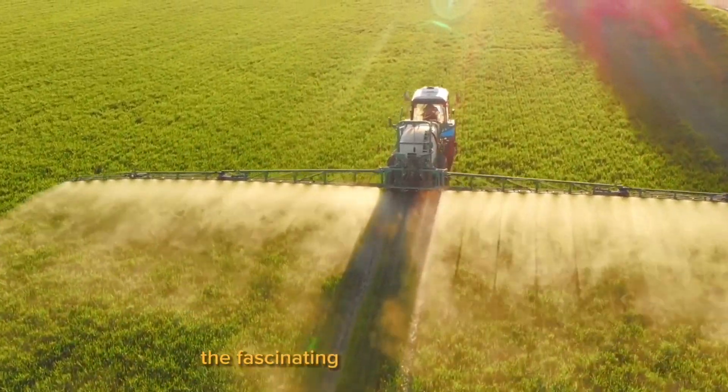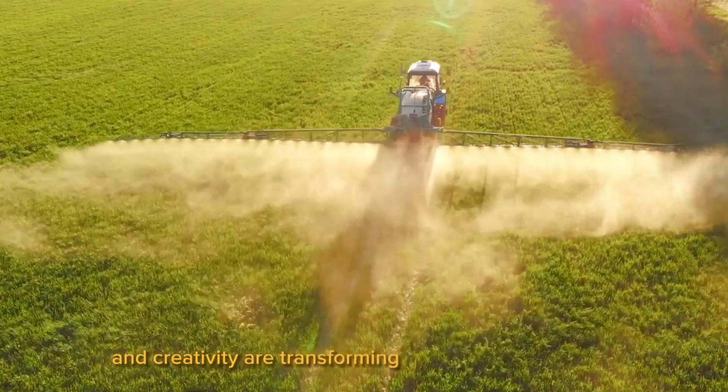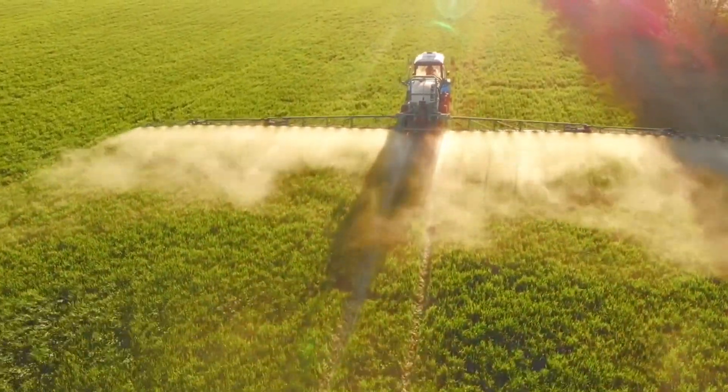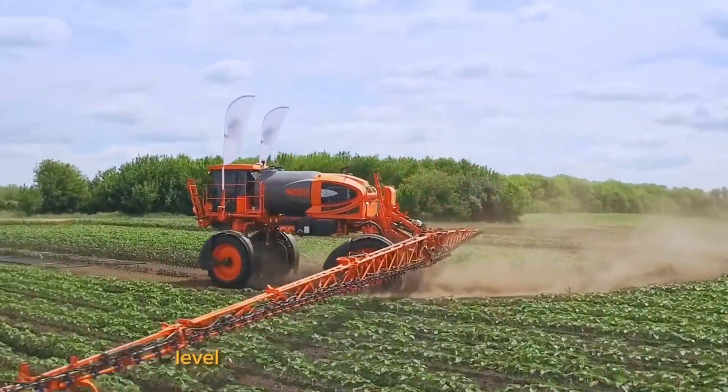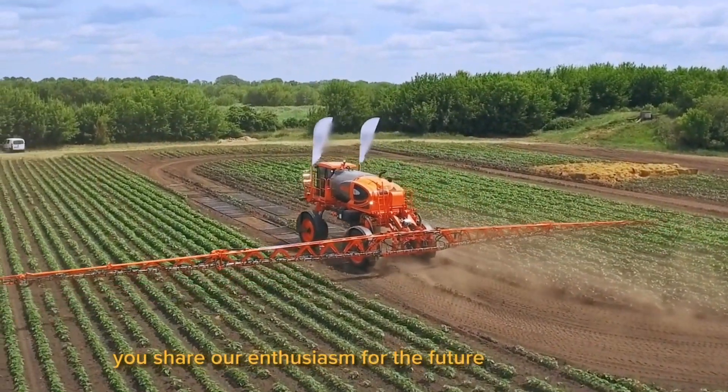Today we're going to delve into the fascinating world of agriculture, where cutting-edge technology and creativity are transforming how we grow our food. As we present 12 next-level futuristic agriculture machines, if you share our enthusiasm for the future of agriculture, press the like and subscribe button.